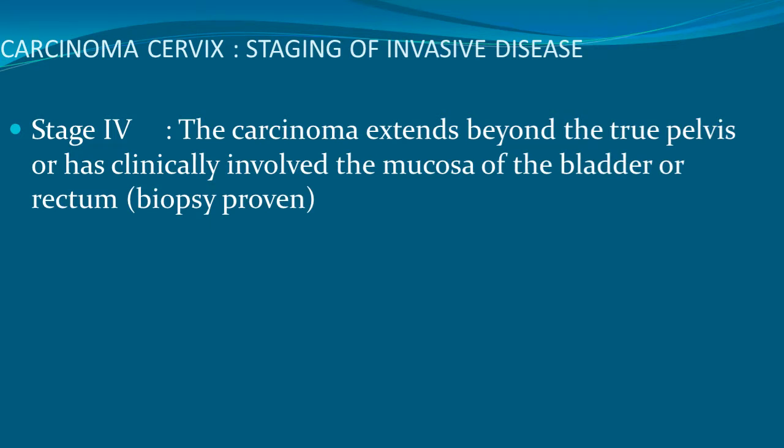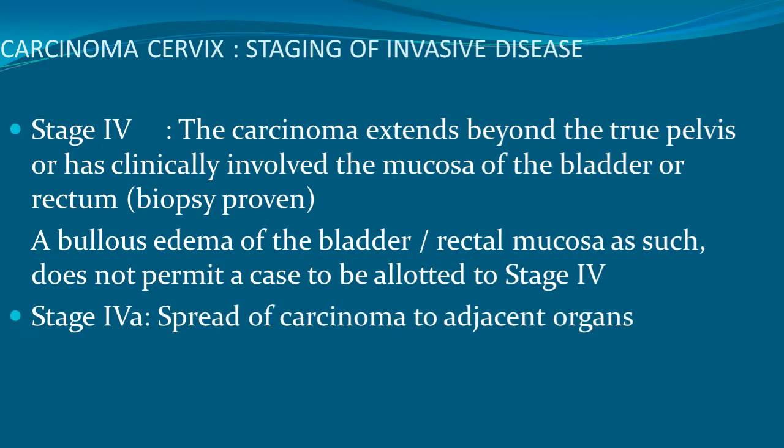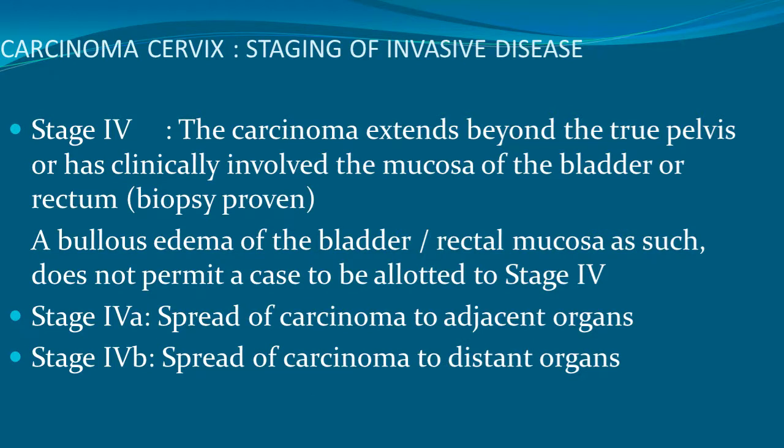Stage 4 is carcinoma extending beyond the true pelvis or clinically involving the mucosa of the bladder or rectum, biopsy proven. A bullous edema of the bladder or rectum alone does not permit a case to be allotted to stage 4. Stage 4A is spread of carcinoma to adjacent organs; stage 4B is spread to distant organs.